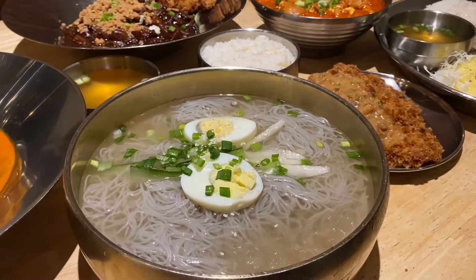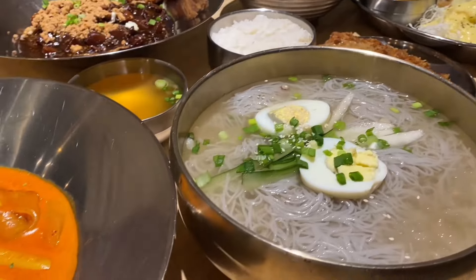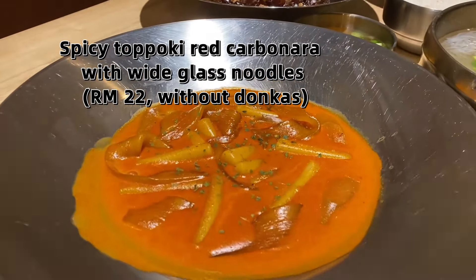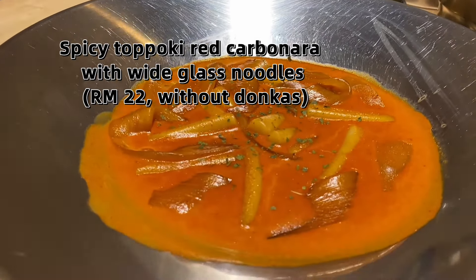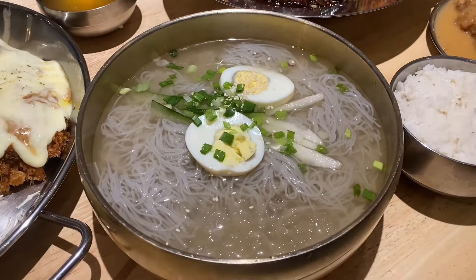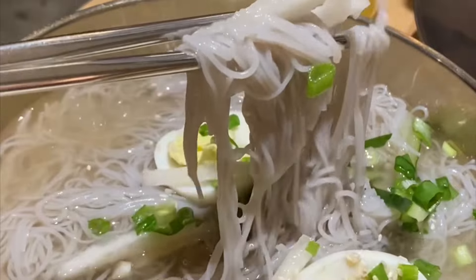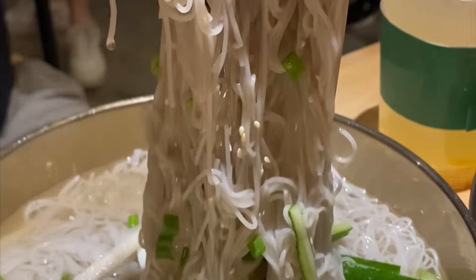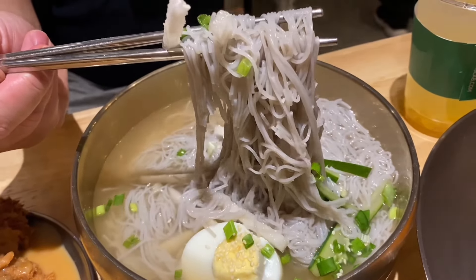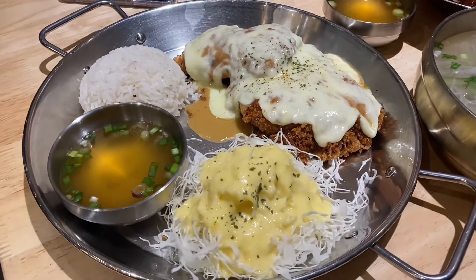Next is the mulnaengmyeon — cold Korean buckwheat noodles in cold beef soup. Last but not least is the spicy tteokbokki red carbonara with white glass noodles, which has red sausage in it, also not vegetarian. The mulnaengmyeon has a very chewy, QQ kind of texture. They give you vinegar to adjust how sour you want your soup to be — it's really refreshing. Remember, even though there's no visible meat, it has beef stock soup.